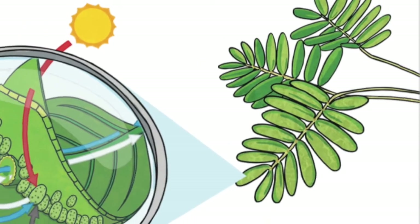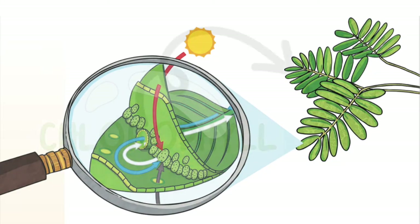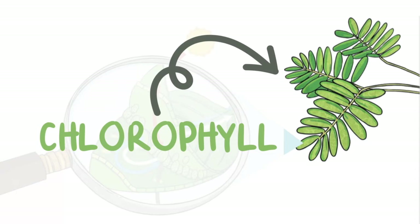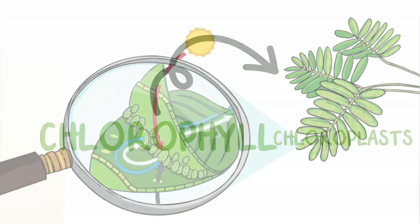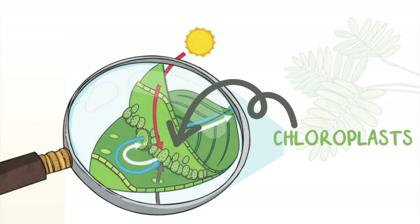Photosynthesis is a chemical reaction that takes place in the leaves of a plant. Plants are green because they contain a pigment called chlorophyll. Chlorophyll is stored inside tiny structures called chloroplasts, and it is here where photosynthesis takes place.